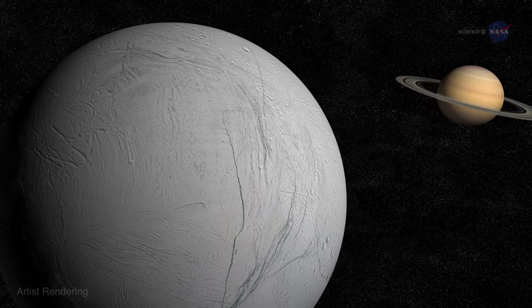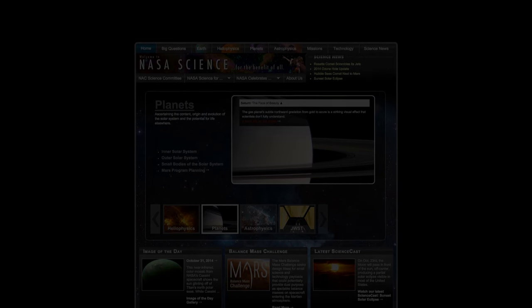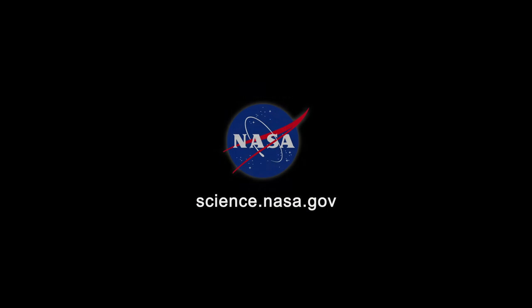Tune in on October 28th. For more news about alien worlds, in the solar system and beyond, visit science.nasa.gov.